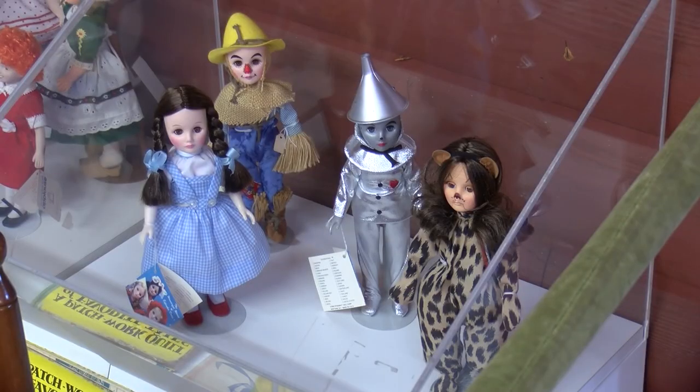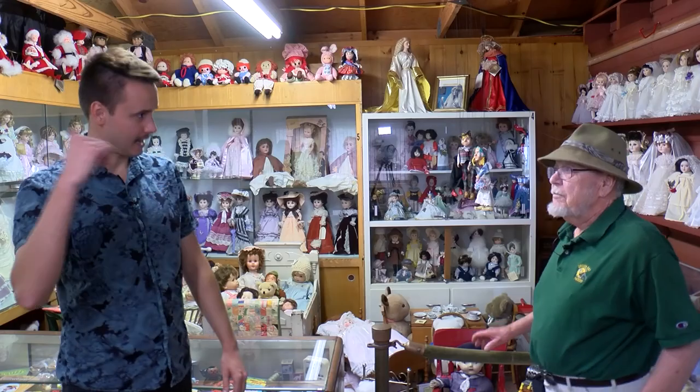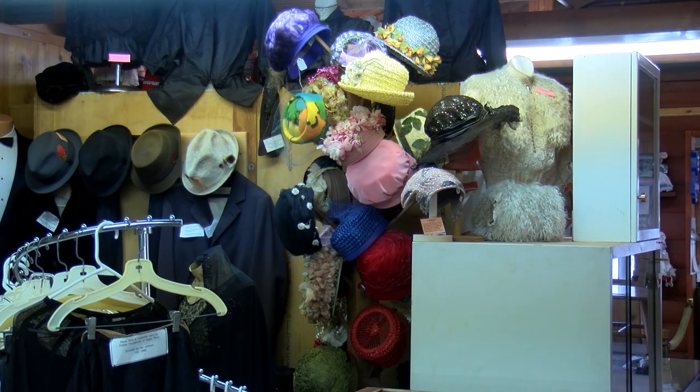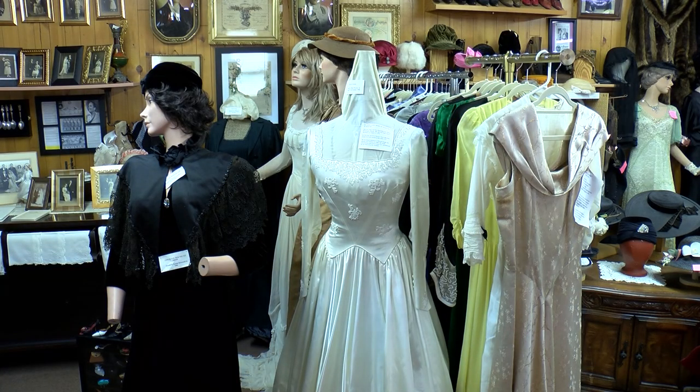I can see Wizard of Oz and a lot of Raggedy Ann and Raggedy Andy. Down the hall we have clothing, mostly women's clothing, plus some furniture from long ago, a little bit of everything — pictures, scrapbooks, you name it, it's here. If you want to really take your time, it's going to take you three hours to go through this museum, so carve out some time for this room and all the other rooms at the Vilas County Historical Museum.